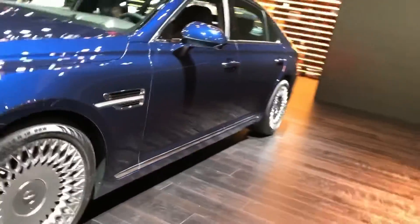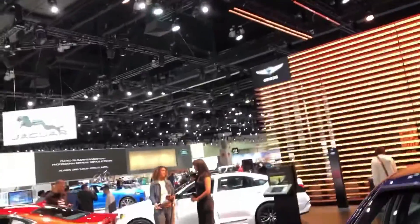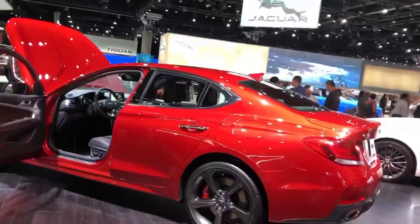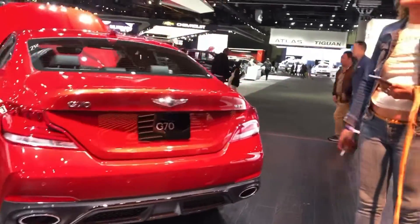Genesis sold 2,088 units in the U.S. in 2018, and the brand is on track to sell a similar number this year. Pricing currently starts at $69,325 including destination, with pricing for the 2020 model to be confirmed closer to market launch.